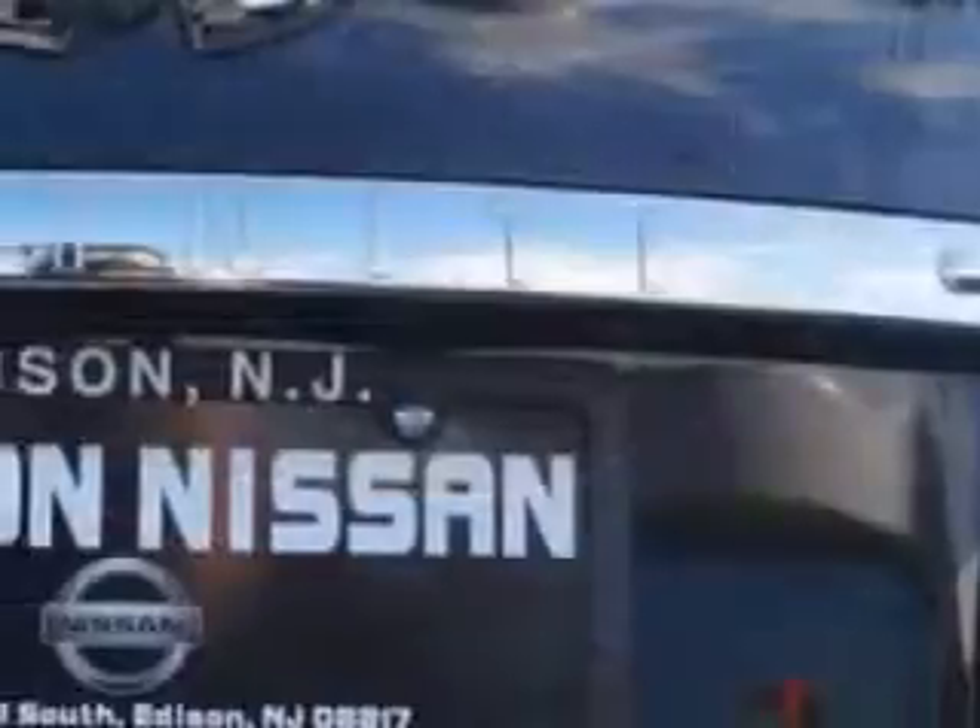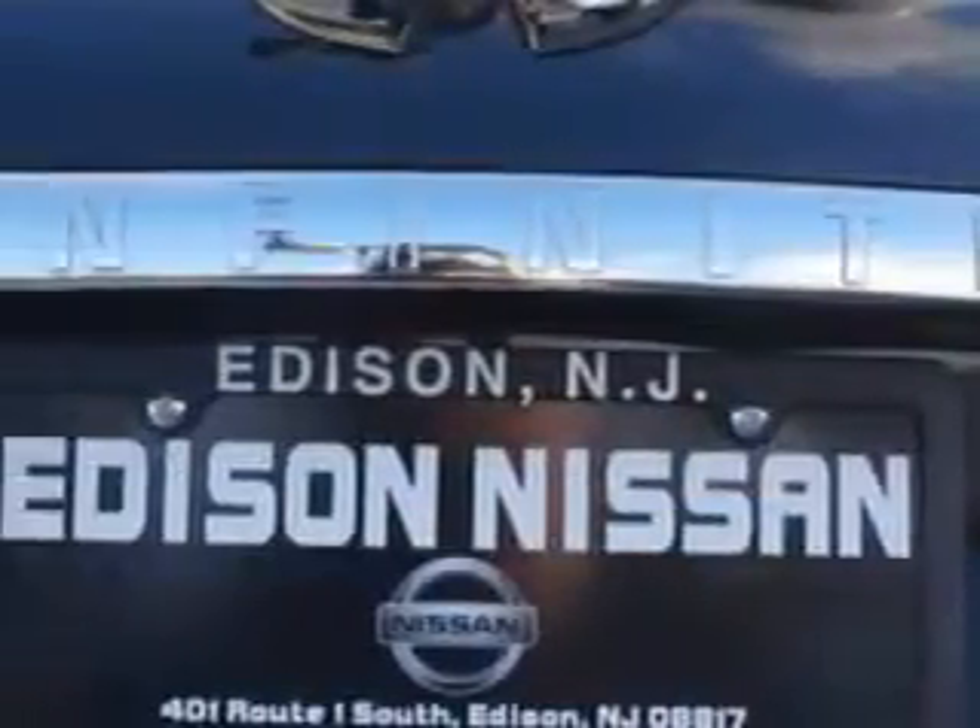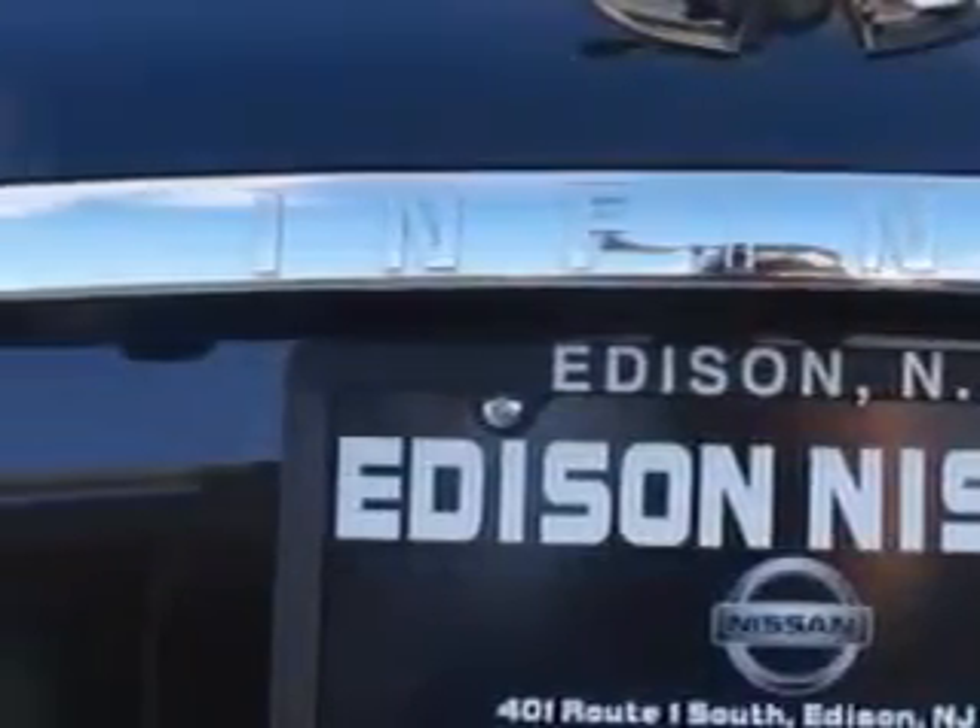Additional features include Remote Operation, Front Wipers Variable Intermittent, Power Windows with Safety Reverse, Privacy Glass on Rear Doors, Porters and Liftgate, Suspension Front Spring Type Coil Springs, and much more.